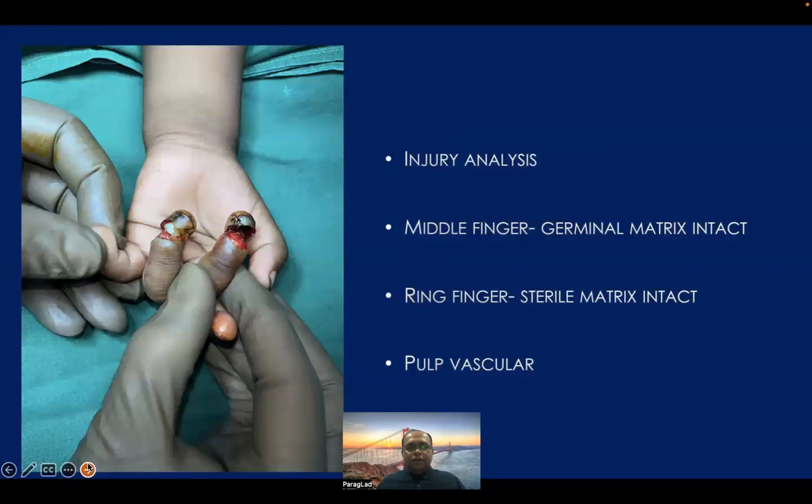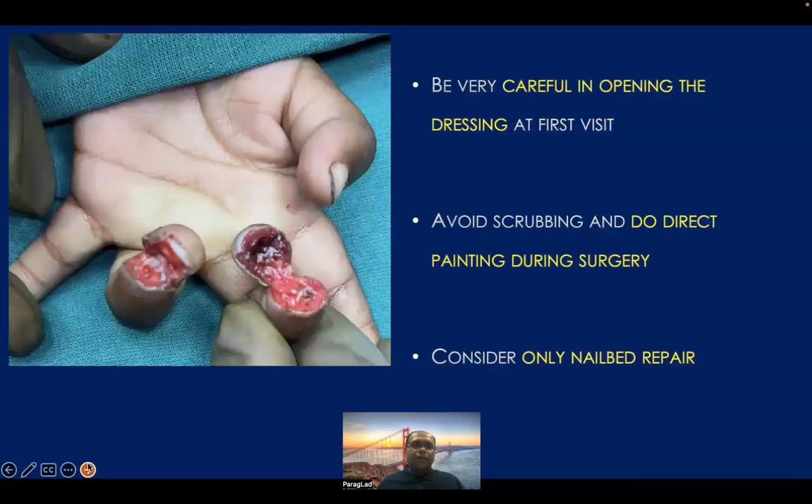Let us understand the injury analysis. In this child, the middle finger and ring fingertip has been amputated. In the middle finger the germinal matrix of the nail is intact, and in the ring finger even the sterile matrix of the nail is also intact, and the pulp is vascular. The message here is whenever these injuries come to casualty or the operation theater, we have to be very, very careful in opening the dressing at first sight. If you are very harsh and do not wet the previous dressing before removing dry dressings, there is a possibility you may avulse the fingertip completely, or you may damage the vascularity of the fingertip. So first of all, you have to make the dressing wet and then open it.